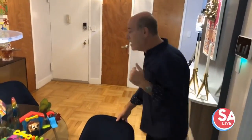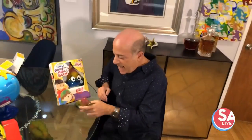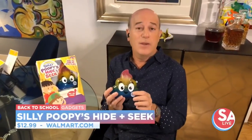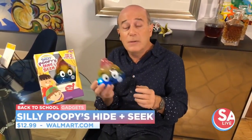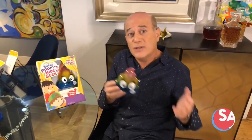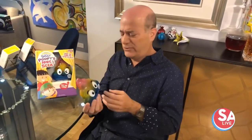Last but not least, this is Silly Poopy's Hide and Seek. As the name suggests, one child hides the poopy and the other children try to find it. When you push this button, he gives out clues and tells you where he is, and when you find him you get a song and get to dance to it. This is great because it's non-screen fun, it teaches cause and effect, and it teaches kids to follow rules in a game — so important for preschoolers and kindergarteners. It's available at Walmart for about $13.